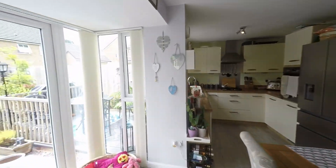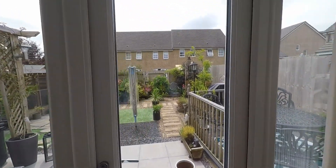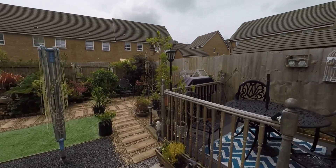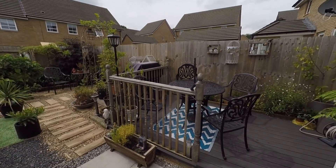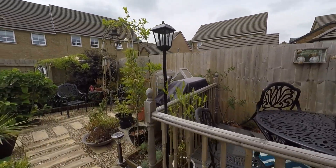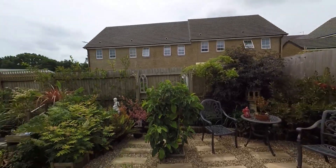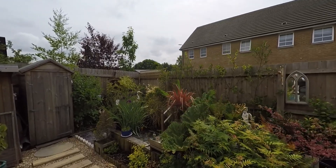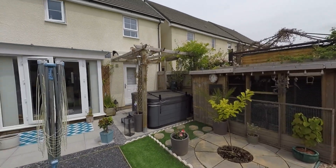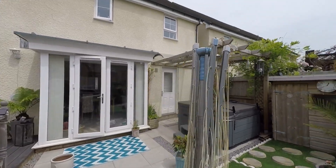Stepping back into the kitchen diner, this fantastic open bay window lets in plenty of light but also provides access to the beautiful enclosed garden to the rear. We first step out onto a patio seating area, and to the right hand side we have a slightly raised decked area. As we follow the garden around we have some fantastic features — further seating areas, a fantastic feature fish pond to the rear, plus a fitted hot tub as well. A great enclosed garden — fantastic space to relax and entertain.